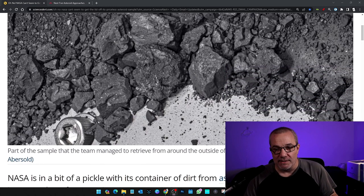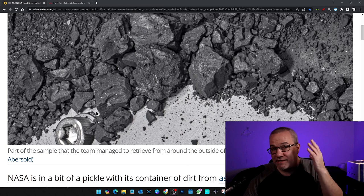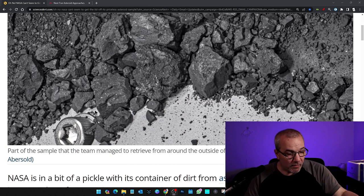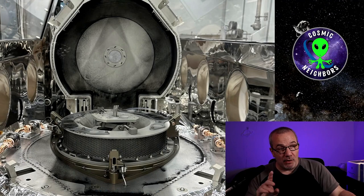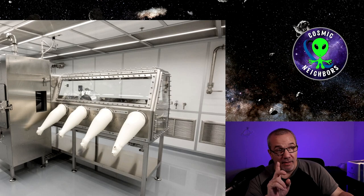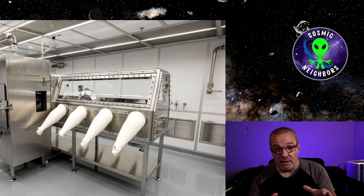The problem they're having is the capsule has 35 of these — call them rivets or little bolts. They got 33 of them to open, but two of them are giving them a big problem. They have to open it up in a clean environment, only through using clean gloves, trying to keep the sample as pristine as possible with minimal contamination.